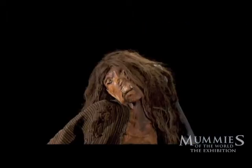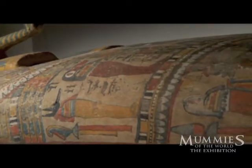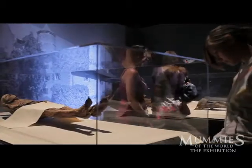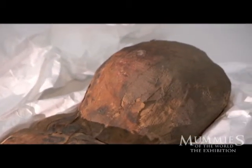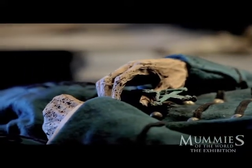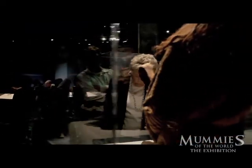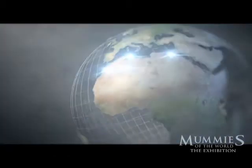Mummies — human remains preserved for hundreds or even thousands of years. People around the globe have been enthralled with the mummies of Egypt, but mummies come from all over the world. This is the story of a journey through some of the most fascinating but least known mummy collections in existence: mummies from Europe, Africa, Asia, the South Pacific, and South America.